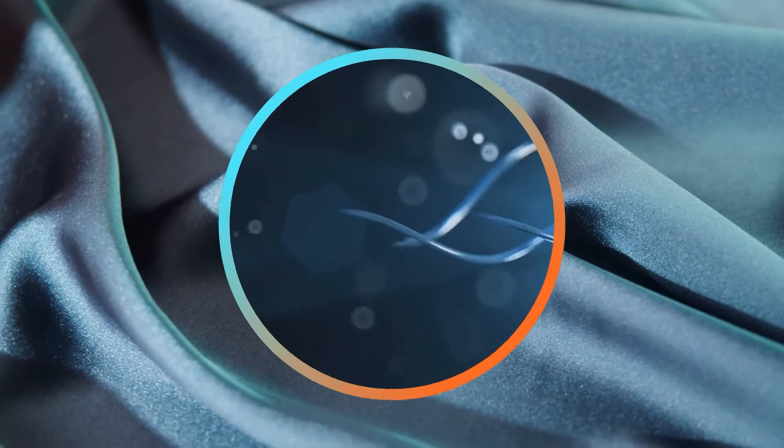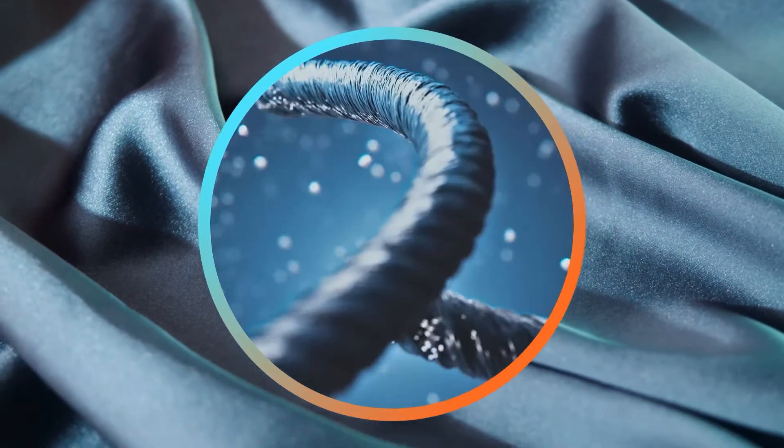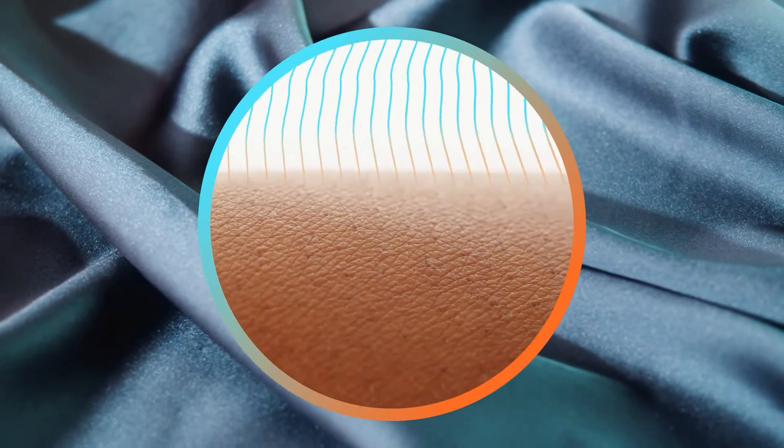The ultra-porous minerals used in 37.5 Technology massively increase the material surface area to attract and remove this heat and moisture, before it can turn into sweat.